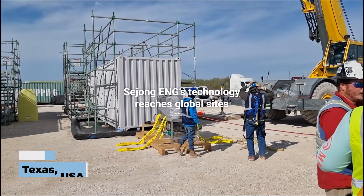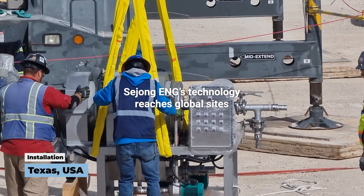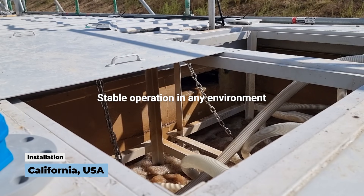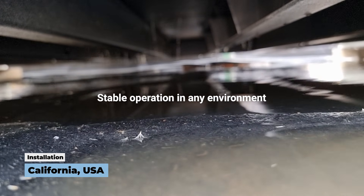From our factory floor to sites across the globe, Sijong ENG's technology is trusted in diverse environments worldwide. Our systems operate with proven stability and efficiency, even in challenging conditions around the world.